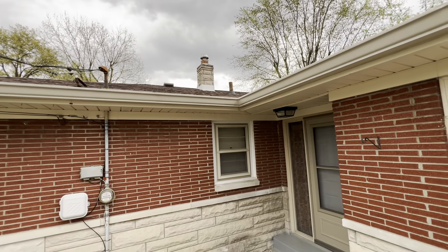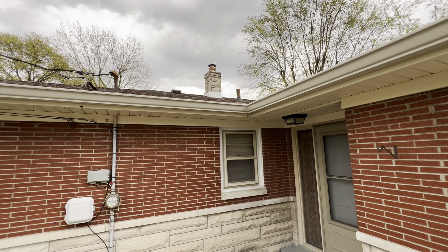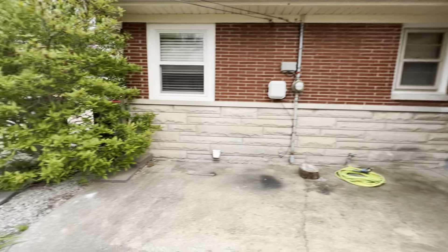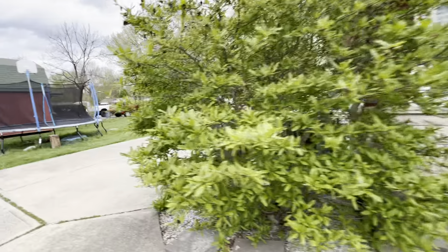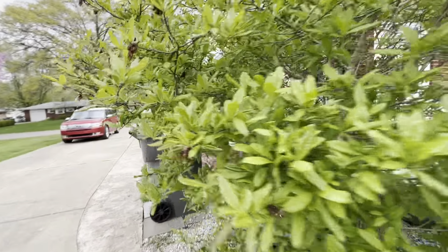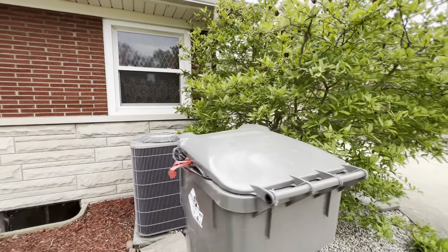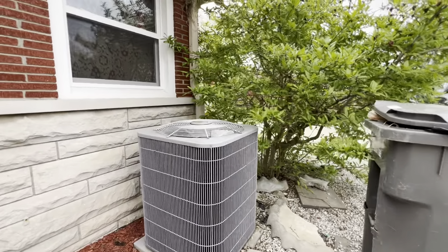There's a chimney flue. Limestone looks good, flashing looks good — it's got a nice cap covering it. The air conditioner is on the north side of the house so it's nice and shaded most of the time and doesn't have to run too hard. That is a big unit.